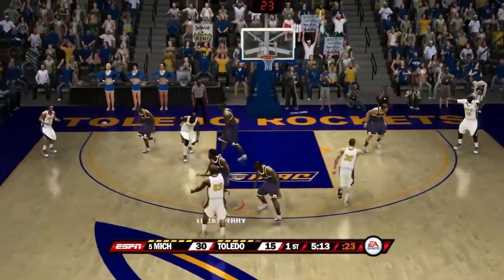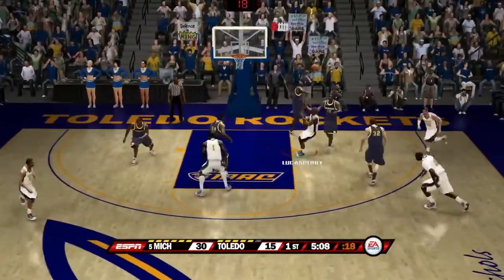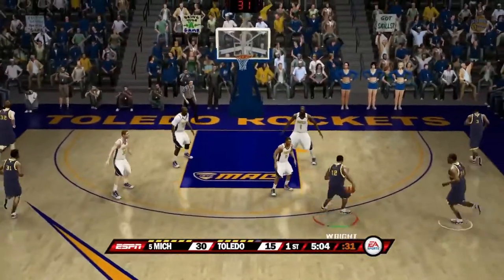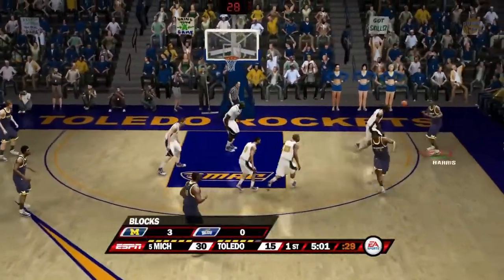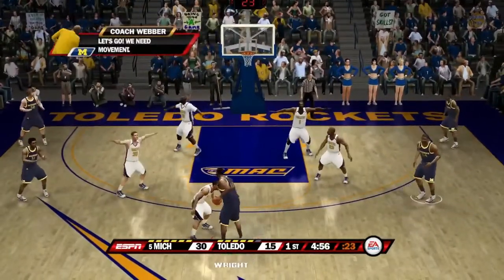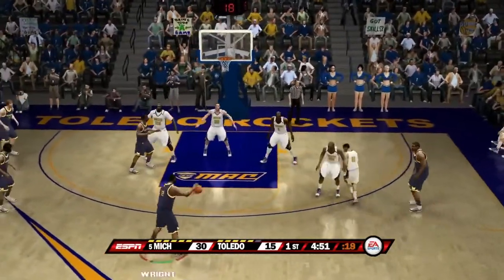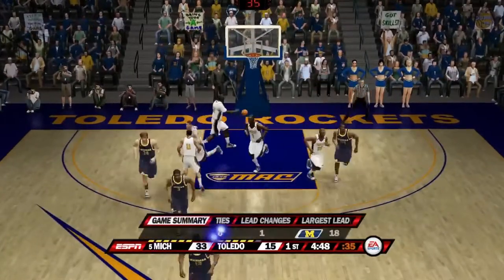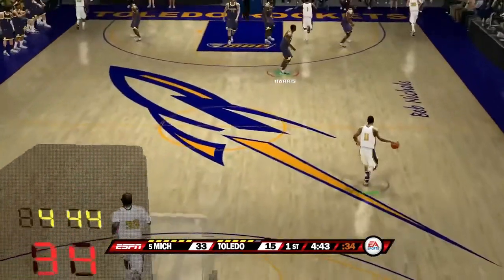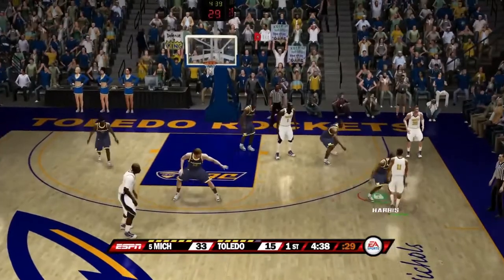Here's number 30 — pass in the corner, back up top to number one, down low — shot blocked by Lucas Perry. Anthony Wright passes to Harris who sets up the motion offense. Pass to Harris over Sims — back up — Anthony Wright drills a deep three! Anthony Wright from downtown! The Michigan lead has exploded to 18 points now, 33-15.